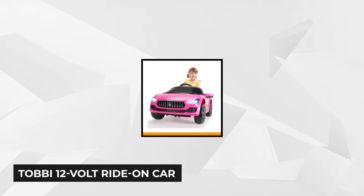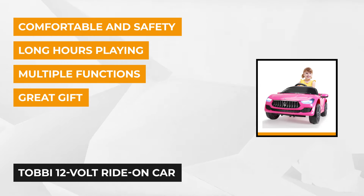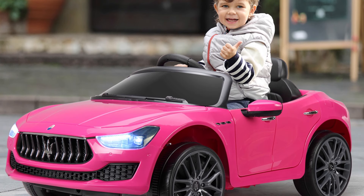Looking for a stylish car for your little girl? The Tobi 12-volt Ride-On Car is an excellent choice. It boasts an exquisite design and craftsmanship that features real LED working lights on the front and rear. Your kid can listen to their favorite music while driving around because it comes with an MP3 player connection and USB. It's also equipped with startup sounds, just like a real car.